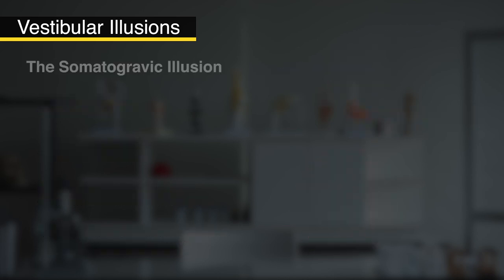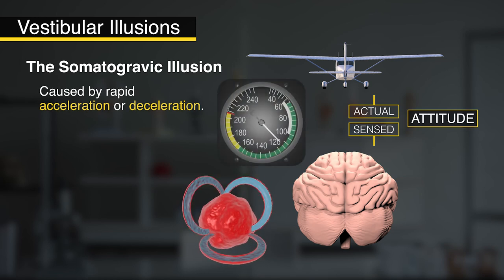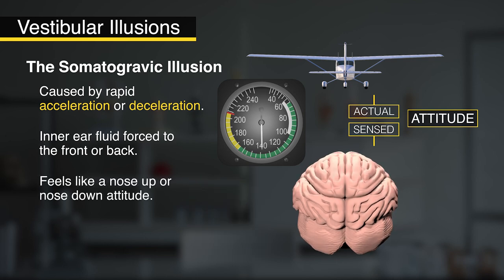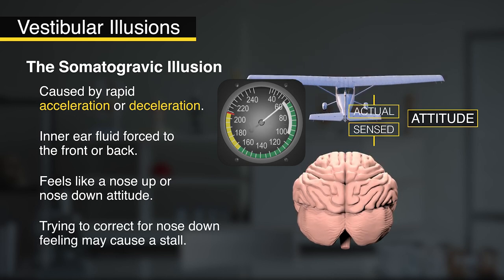Then we have the somatographic illusion. This is caused by rapid acceleration or deceleration. A rapid acceleration makes the fluid in your inner ear slide to the back and gives the feeling of being in a nose-up attitude. On the flip side, a rapid deceleration gives the feeling of being nose down. On an approach, this could cause real problems because you're already slow. And if you think you're pitched down, pulling up to correct can quickly put you into stall territory.